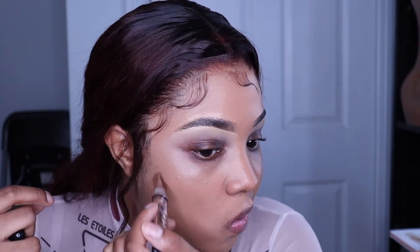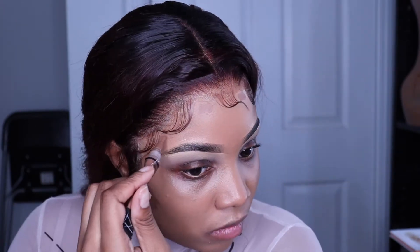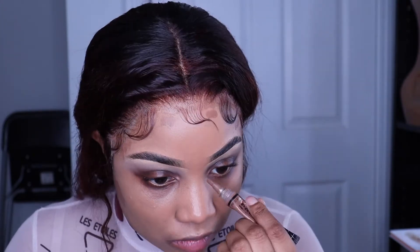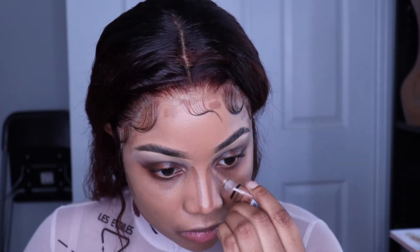I'm contouring with the LA Girl concealer. I like this concealer for contour because it's kind of cool but not too warm. I realize that sometimes with brown shades they're too warm, so this one is pretty good — although I would like it to be a little bit more orange. Maybe I'll mix it more to get the right color.